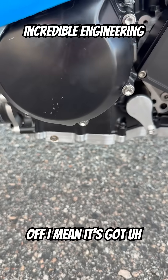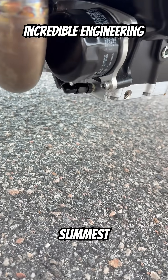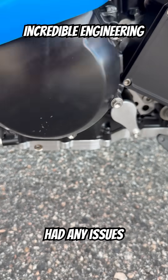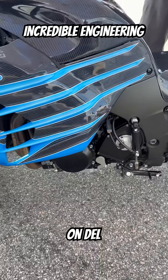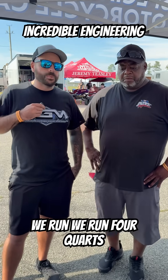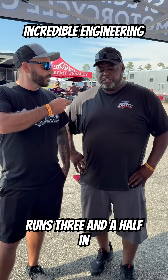Oh yeah, first off it's got great ground clearance. I believe it's one of the slimmest ones on the market. Great oil pressure — never had any issues with that out of the hole or down track on decel. It holds a good amount of oil too, right around — we run four quarts in it. Rick runs three and a half.